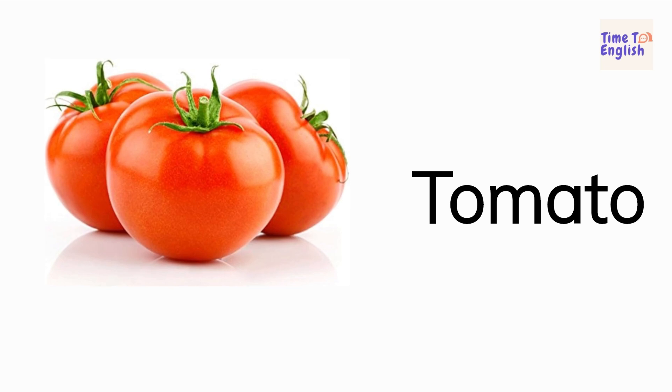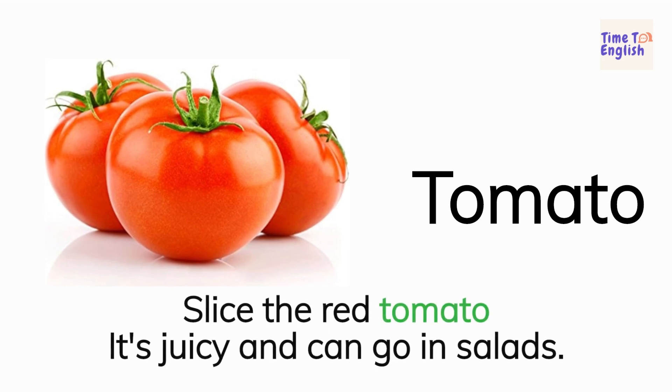Tomato. Slice the red tomato. It's juicy and can go in salads.